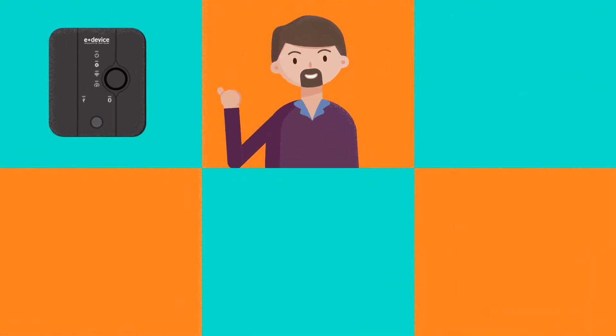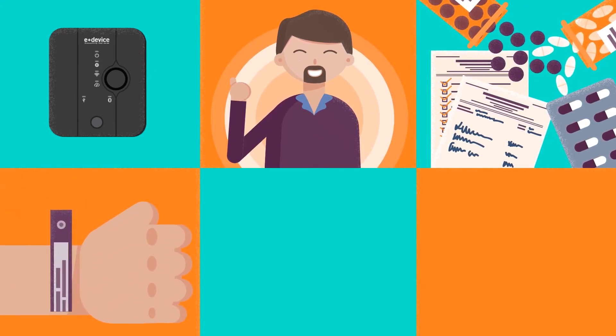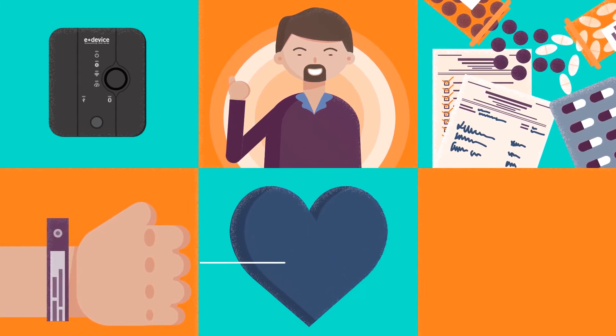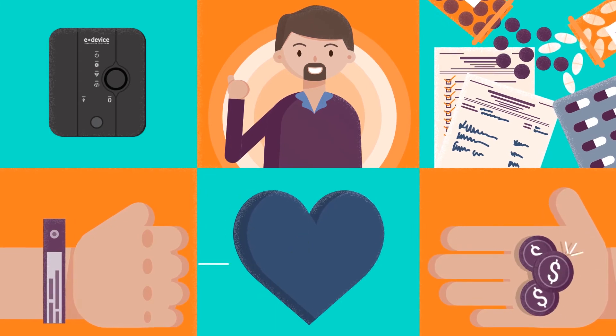By connecting Mary's pacemakers, eDevice empowers her patients, enhances medication compliance, reduces hospital readmissions, and enables patients and their families to live a better life, while at the same time reducing the cost of treatment.